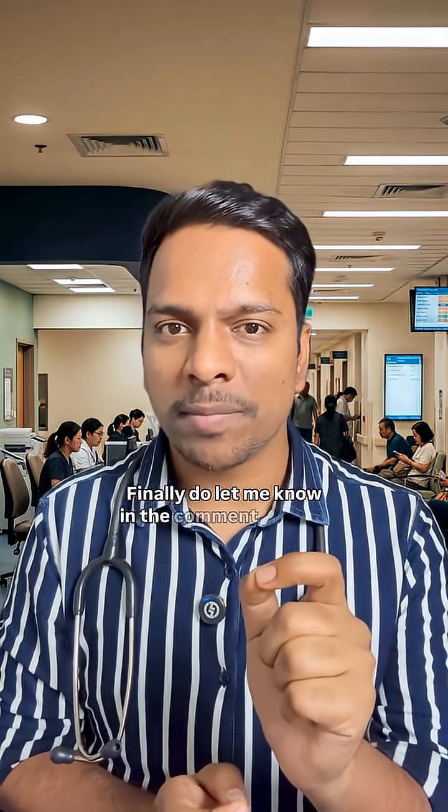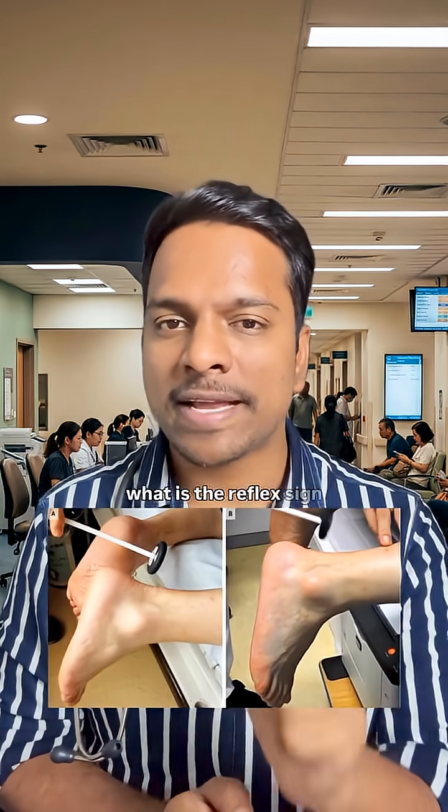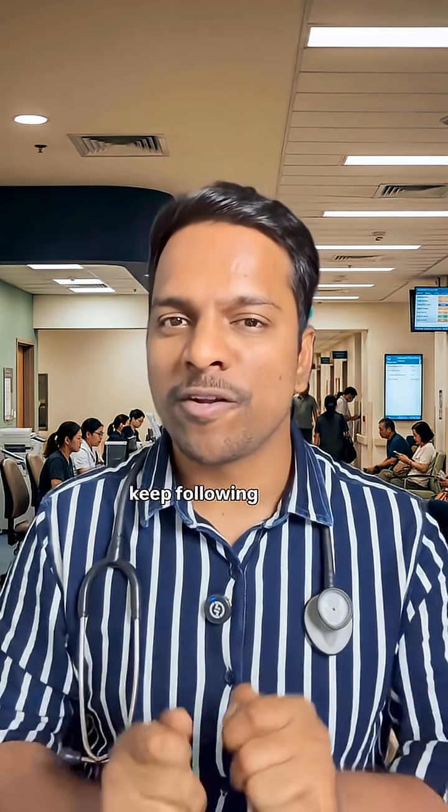Do let me know in the comment section what is the reflex sign we see in a hypothyroidism patient. Please share this video with your friends and keep following me for more such content.